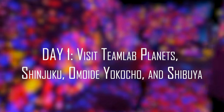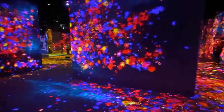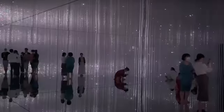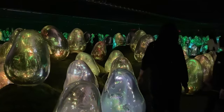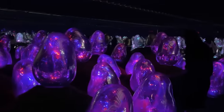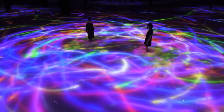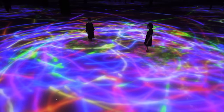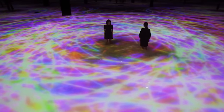Day 1: Visit TeamLab Planets, Shinjuku, Omoide Yokocho, and Shibuya. We believe that your first day in a country should be all about experiences encapsulating the country's spirit and aesthetic. This is why our first day plans in Tokyo are all about spots and activities that'll make you feel like a local. The first agenda item on our five-day Tokyo itinerary is a magical visit to TeamLab Planets. This body-immersive museum offers visitors a once-in-a-lifetime experience by touching and heightening every one of their five senses. While the scale of this museum rests on the smaller side with a total of seven artworks, it's more about how these pieces come together to create a vibrant and gorgeous display of colors and emotion.